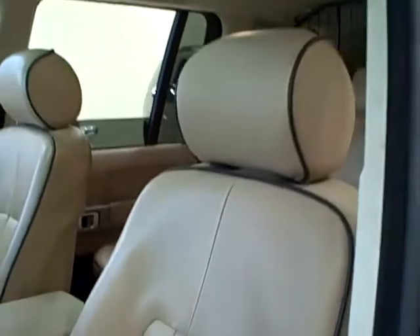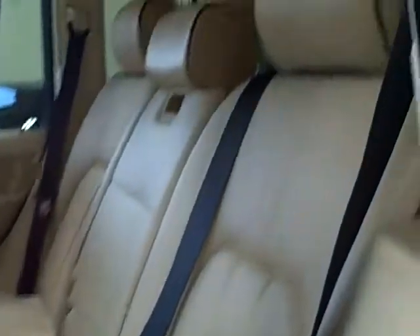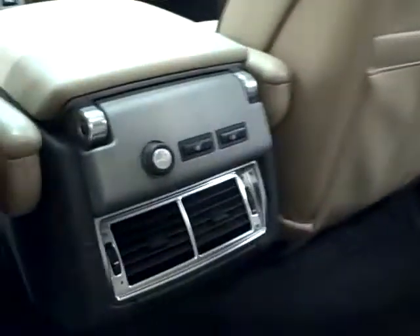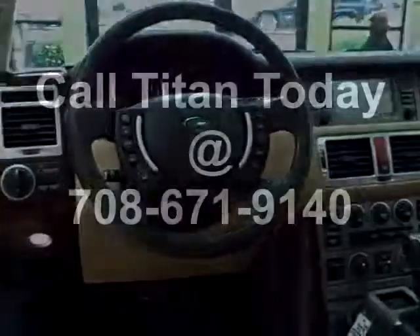The bucket front seats have multi-level heating and 12-way power for the driver. The back has rear heated seats that recline, as well as rear ventilation ducts with fan control. This HSE Range Rover also has a power sunroof.